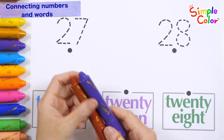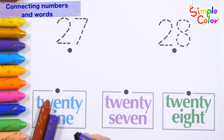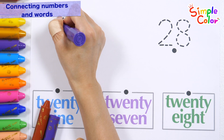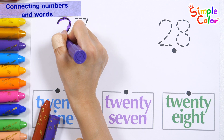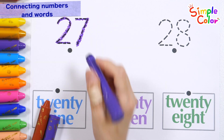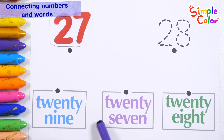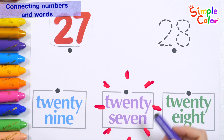Let's write the numbers along the dotted lines at the top, find the right letters, and connect them. Twenty-seven. Let's find the word for twenty-seven. Found it!